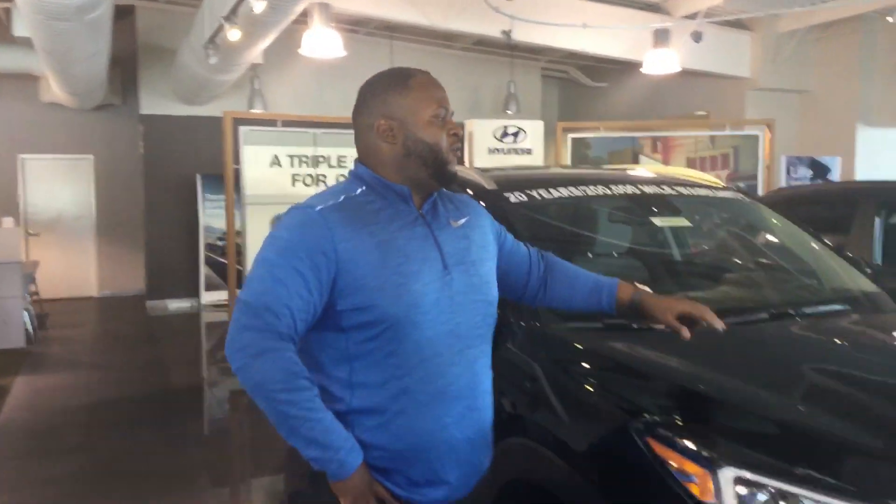Hey, it's Xavier here from Tamron Hyundai. Thank you for your inquiry on the Hyundai Tucson. As you see, I have one pulled up right behind me. It's a beautiful vehicle. Let's take a look at it.